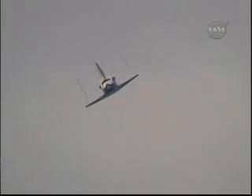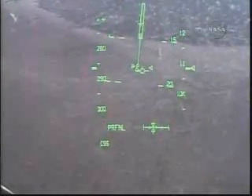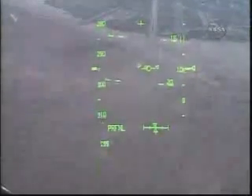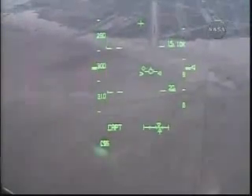Runway in sight, Houston. Discovery, we copy. This view from the heads-up display camera — the same view that Rick Sturko and Kevin Ford are seeing now that we're aligned with Runway 22.